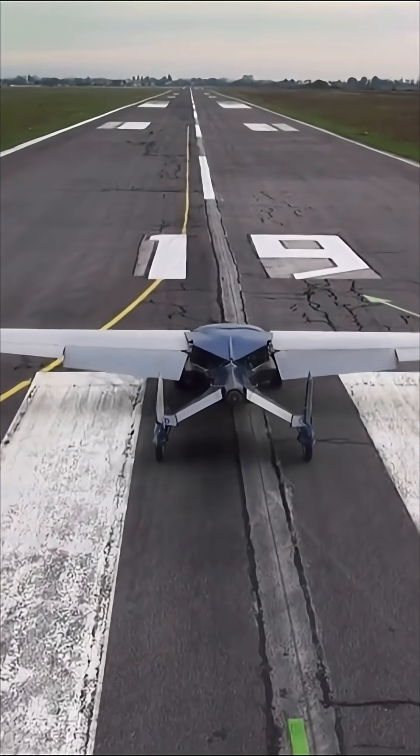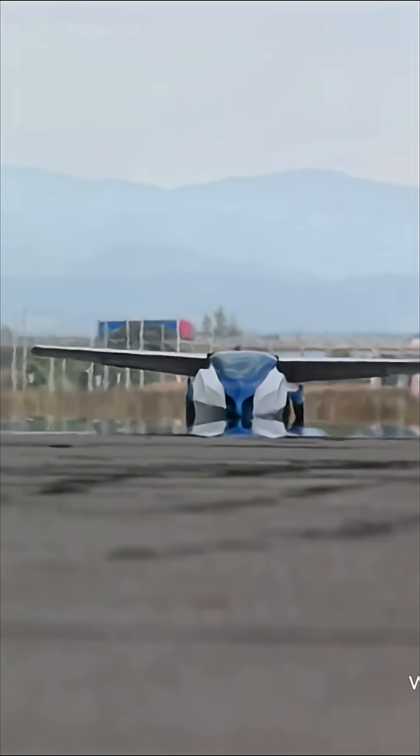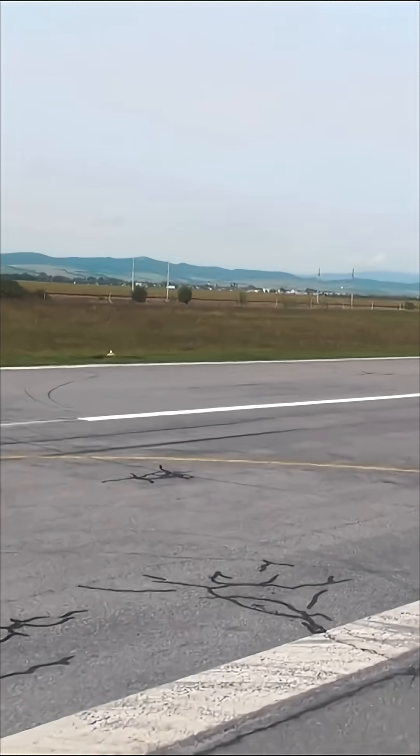The latest model, the Aeromobile 4.0, is designed specifically for both road and air travel, sporting a clever hybrid electric propulsion system and even a retractable propeller. It's not just a concept — it's an engineering masterpiece.